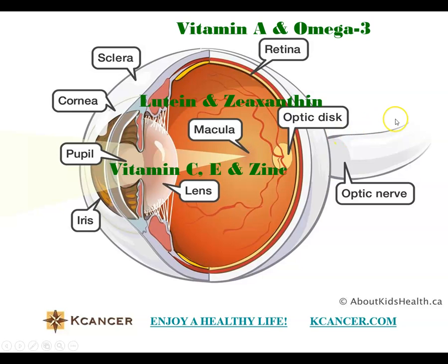Another example of important nutrients is vitamin C, vitamin E, and zinc. We know that the eye is basically exposed to the outside environment, and so it is subject to oxidative damage. Vitamin C, vitamin E, and zinc have antioxidant activity to protect eye function. Zinc is especially important for eye reactions.